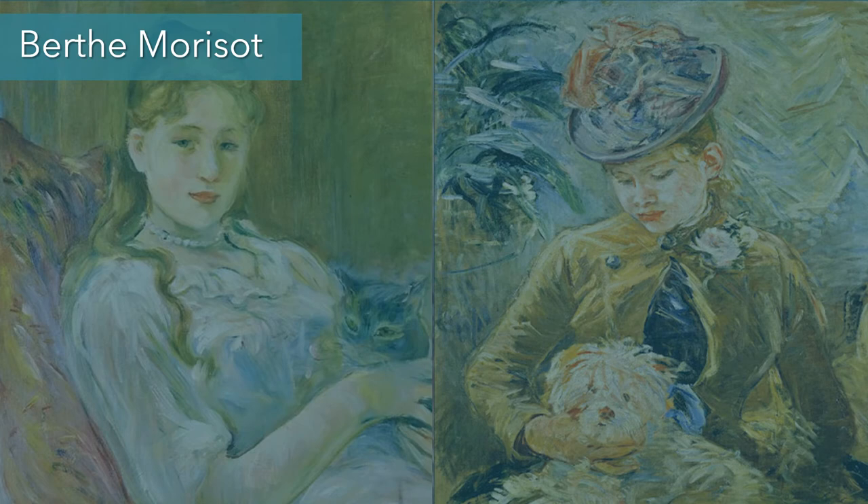Berthe Morisot was a member of the Impressionist painters — she painted with them and was actually the sister-in-law of Edouard Manet. Edouard Manet was considered the father of Impressionism; however, he never considered himself an Impressionist. He considered himself a realist and never exhibited with the Impressionists. The Impressionists had started their own exhibition because the Salon often rejected their paintings. Berthe Morisot was definitely an Impressionist, and she exhibited with them.